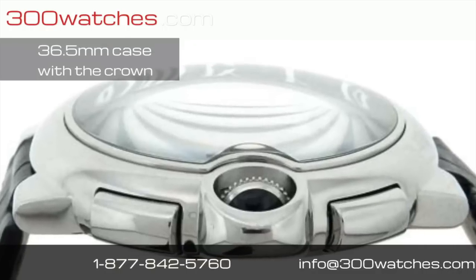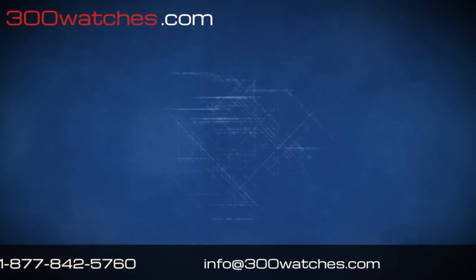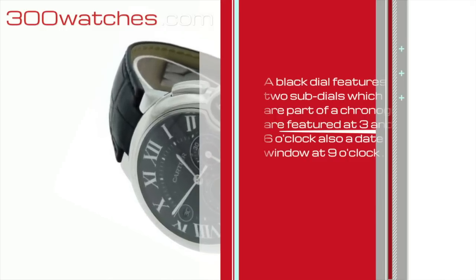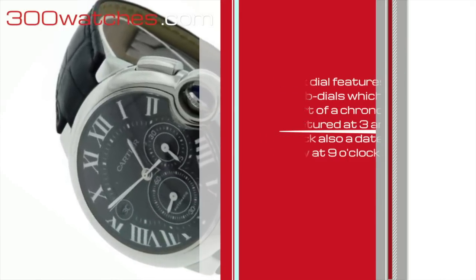The case measures 36.5mm wide without the crown. A black dial features two subdials which are part of a chronograph at 3 and 6 o'clock, and also a date window at 9 o'clock.